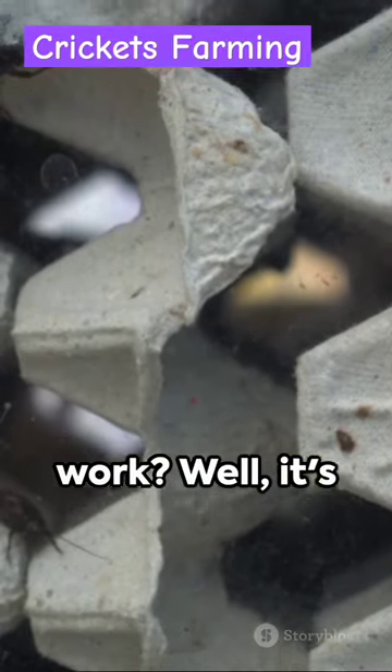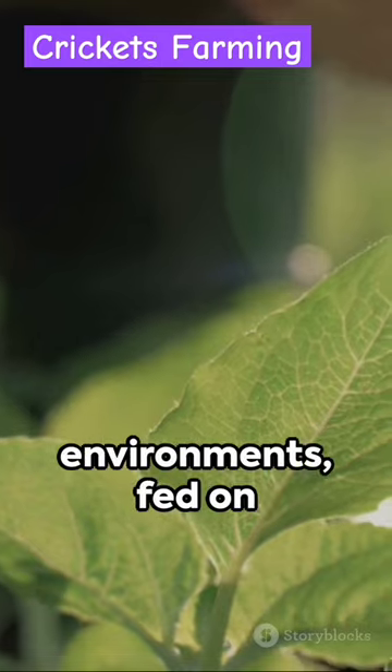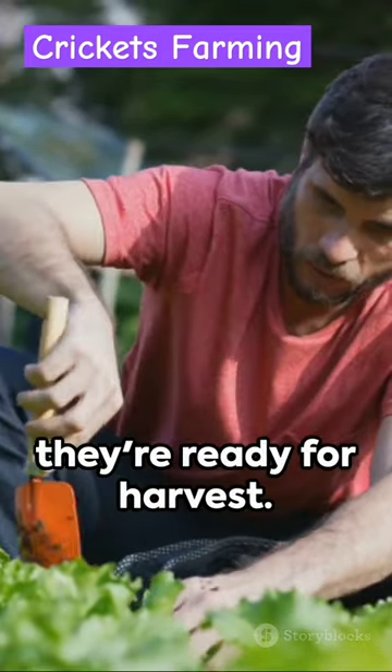So how does it work? Well, it's surprisingly simple. Crickets are raised in clean, controlled environments, fed on a diet of organic matter. In just six weeks, they're ready for harvest.